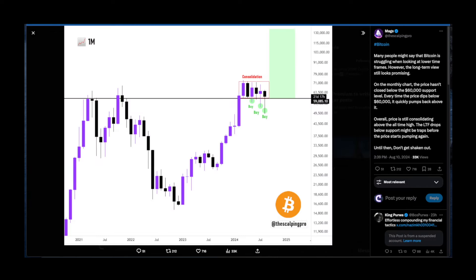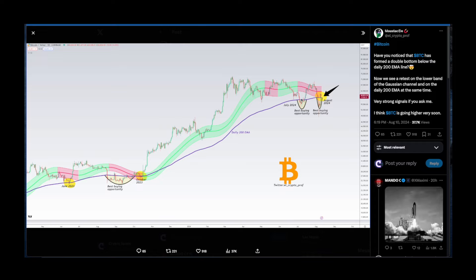According to Mr. Max, on the monthly BTC chart, the price hasn't closed below the $60,000 support level — every time the price dips below $60K it quickly pumps back above it. Overall, price is still consolidating above the all-time high. Lower timeframe drops below support might be traps before the price starts pumping again. These times are the best times to scoop up BTC. People being shaken out believe they can make life-changing gains within a few days, but that couldn't be further from the truth.